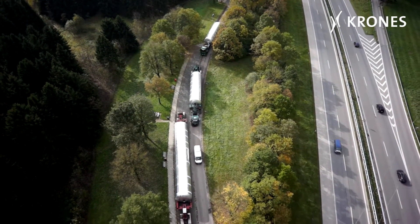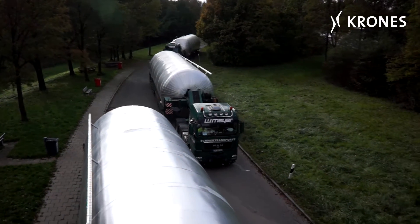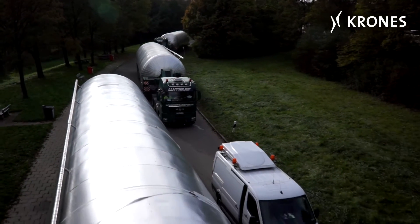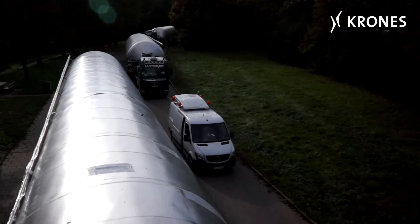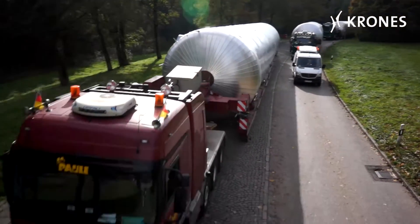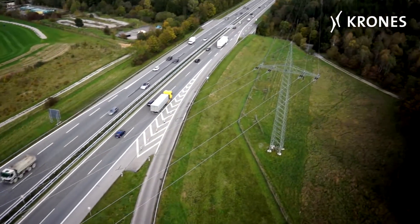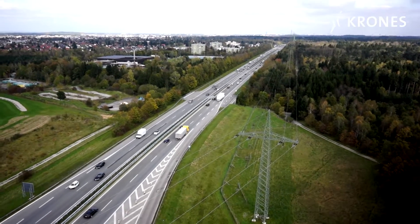It's the beginning of November. The second consignment of horizontal storage tanks for Augustina comes into sight. The convoy is only a few kilometers away from its destination, a brief stopover at a parking area to the west of Munich. This evening the journey resumes into the city center at Landsberger Straße.